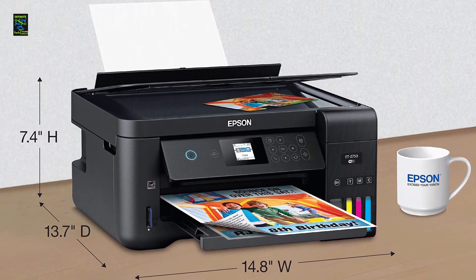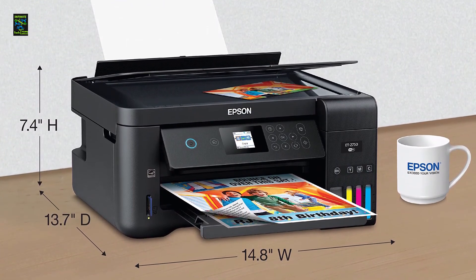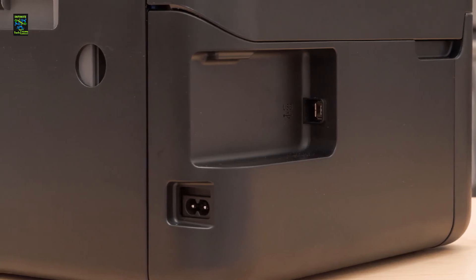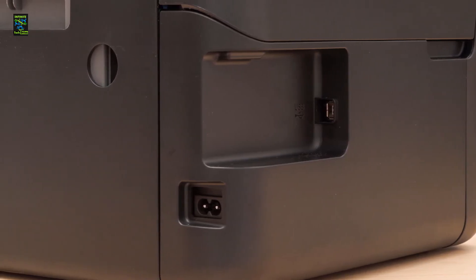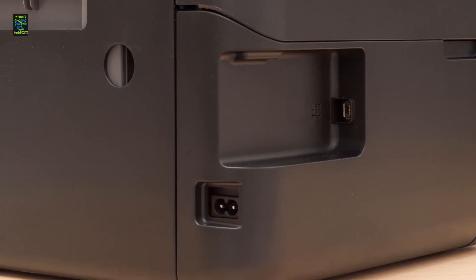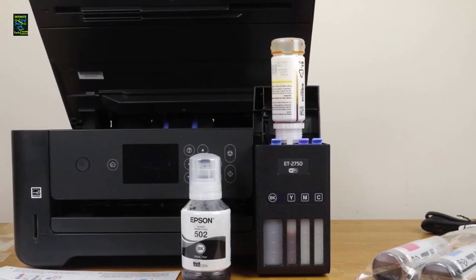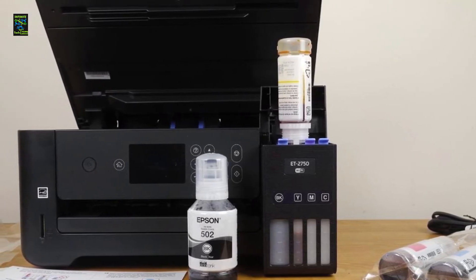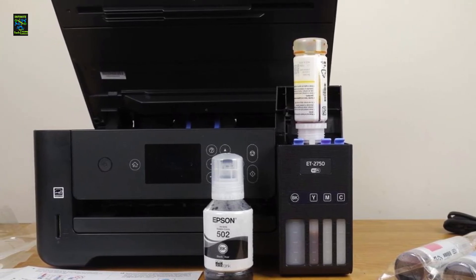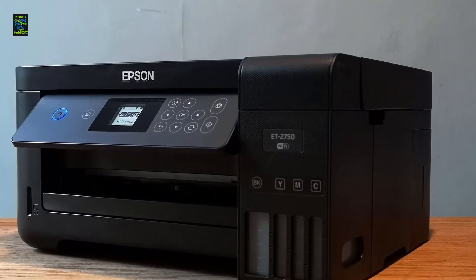To give you an idea of how inexpensive this unit's running costs are: a single monochrome page costs a mere 0.3 cents, whereas printing in color will set you back 0.8 cents per page. In other words, if you require high-volume sticker printing at the lowest cost possible, it doesn't get any more cost-effective than the Epson Expression ET 2750 EcoTank. The upfront cost, however, is comparatively high — nevertheless, the unit will help save you a ton of money in the long run.